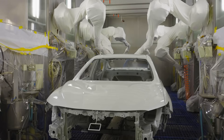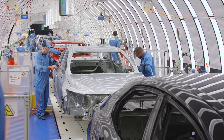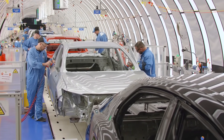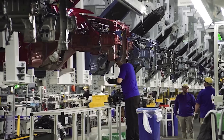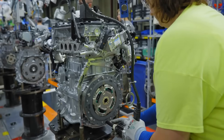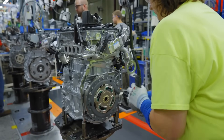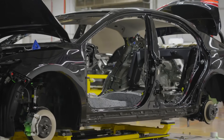This is Toyota's largest manufacturing plant in the world. It is capable of producing 470,000 vehicles and more than 600,000 engines annually. The best-selling car in the United States, the Toyota Camry, is manufactured inside this factory in Georgetown, Kentucky.